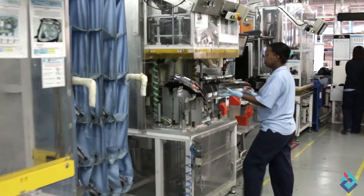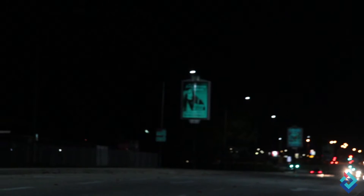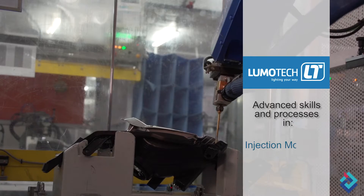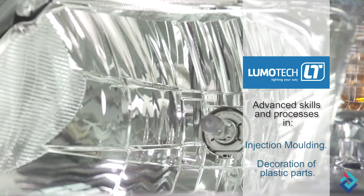The company also supplies energy-efficient streetlights and warehouse lighting to the commercial market under the Envirolite brand. Through its range of products, Lumotech has developed advanced skills and processes in the fields of injection molding and decoration of plastic parts by direct vacuum metallizing.